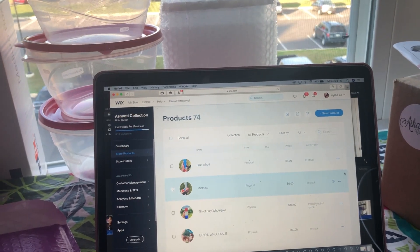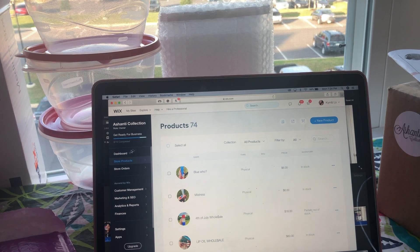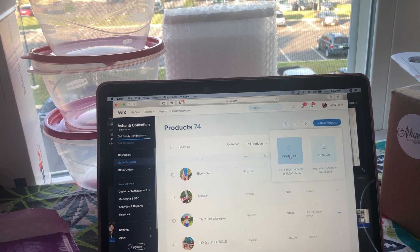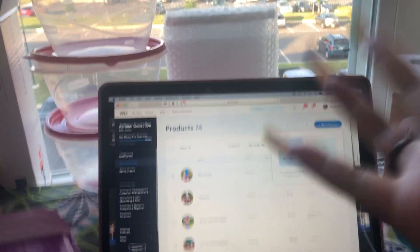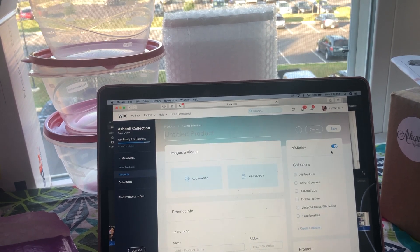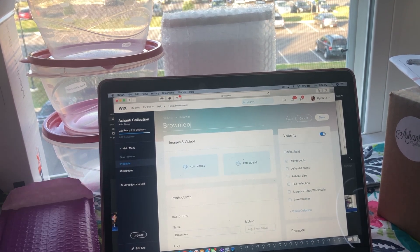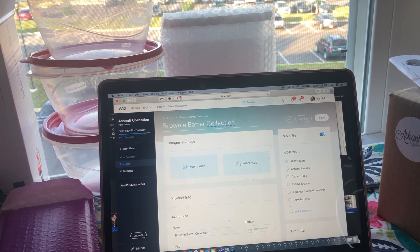I use Wix as my site. I go to the dashboard, and if you sell anything physically — meaning you're actually sending a product to a customer — you select physical, as opposed to digital. So I'm going to go ahead and select physical, and then I'm going to name it the brownie batter collection — with a K.